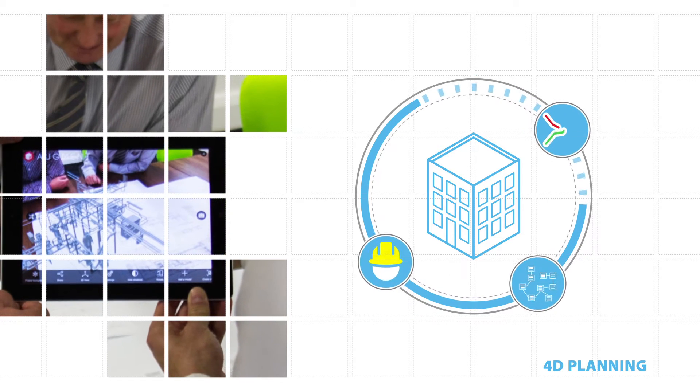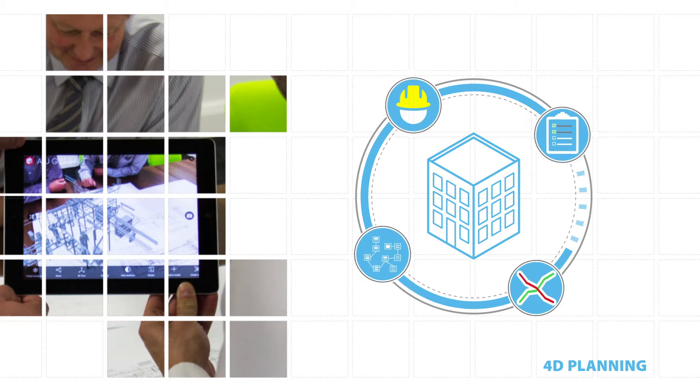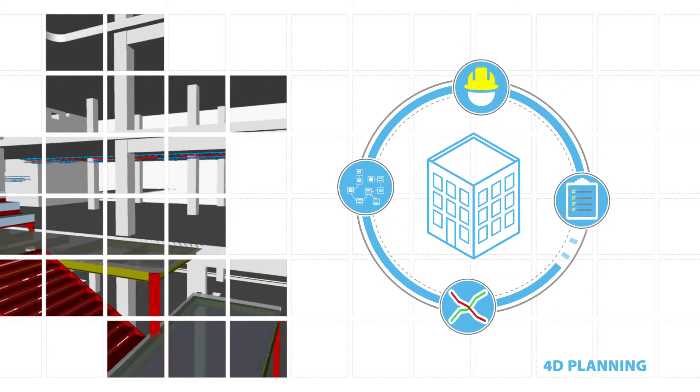This allows us to evaluate various scenarios in the virtual world and establish the optimum installation sequences, maximising on-site productivity and reducing risk. The procurement and logistics of all equipment and materials can be managed and automated via our database management systems.